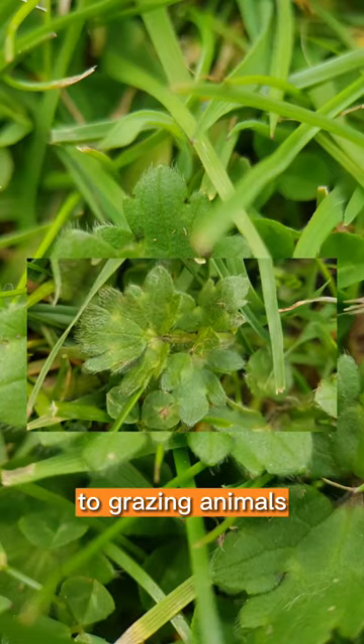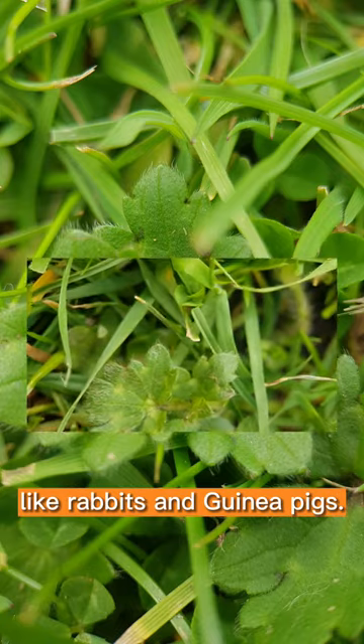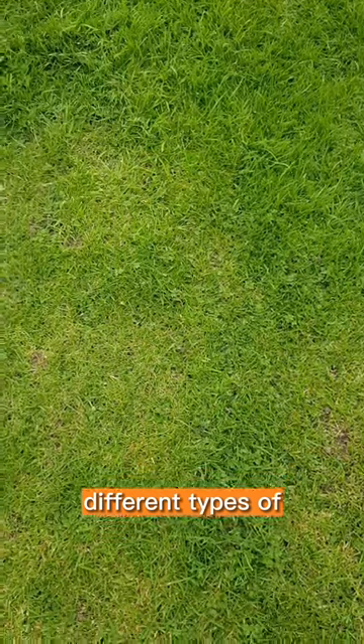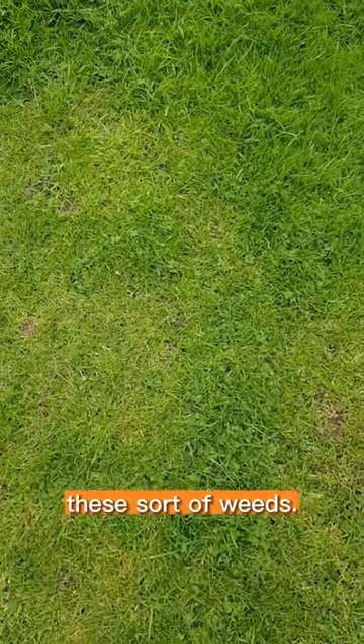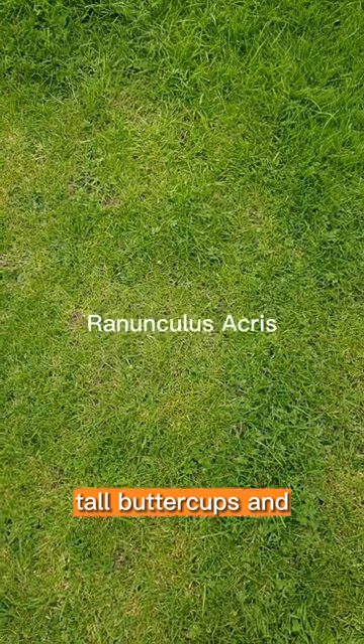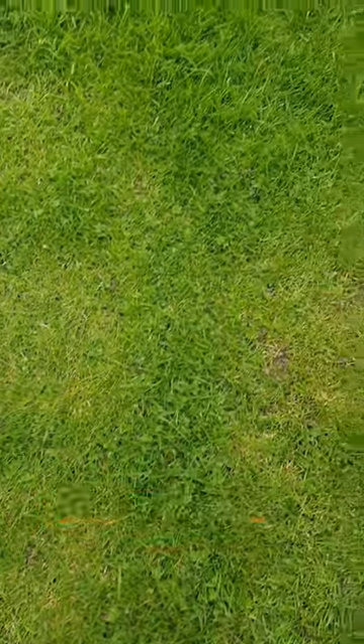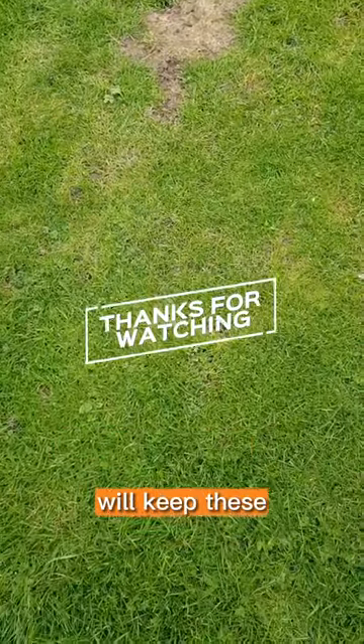They can also be toxic to grazing animals like rabbits and guinea pigs. Now, there are two or three different types of these weeds — you've got creeping buttercups, coal buttercups, and bulbous buttercups. They like wet soils, so you do need to try and get them under control, but most off-the-shelf weed killers will keep these under control.